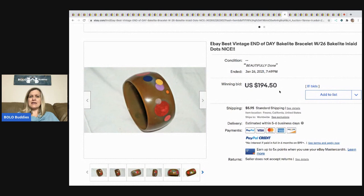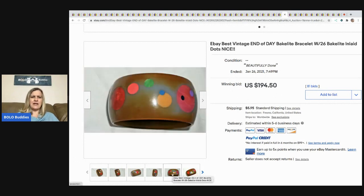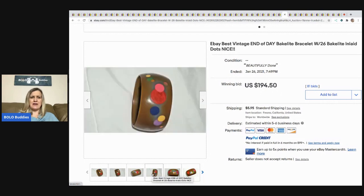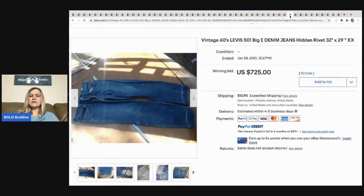The next item is this Bakelite bracelet — I don't get the title, it says 'eBay best end of day.' It sold with 81 bids for $194.50, buyer paid shipping. I just released a video on how to test for Bakelite, so you can go check that out.